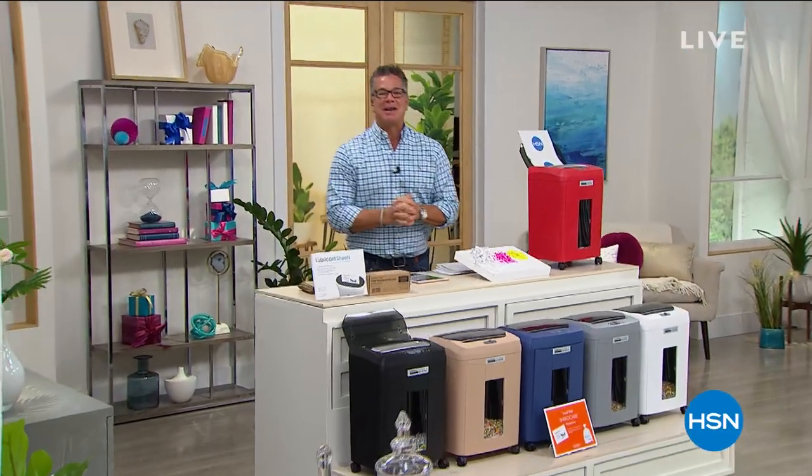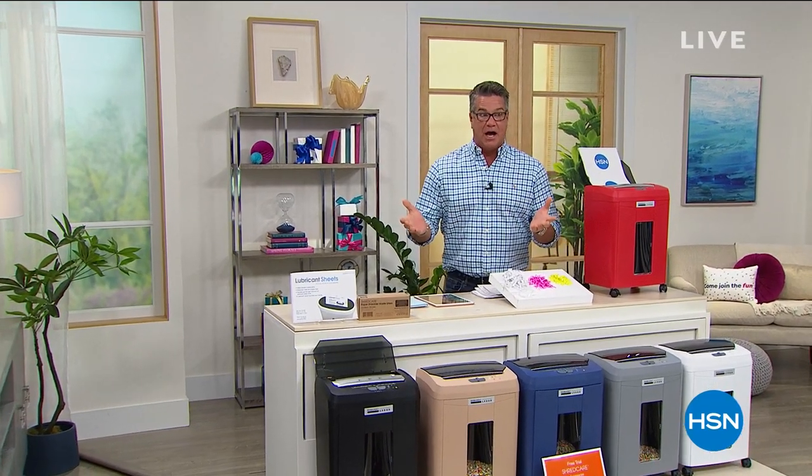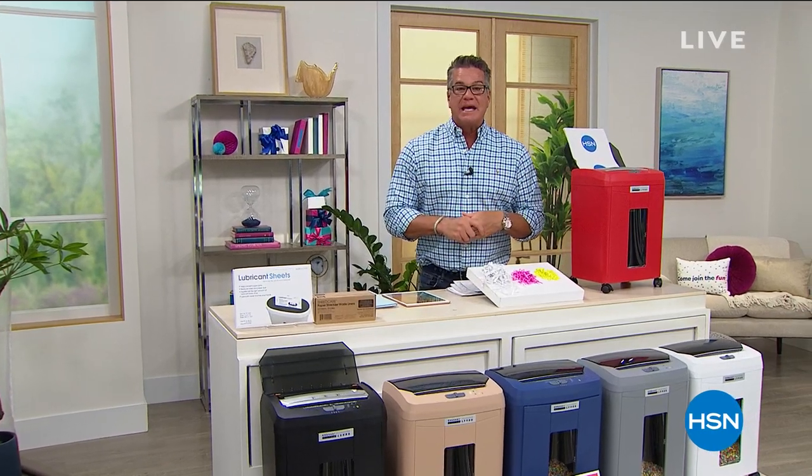Hey everybody, welcome back to HSN. My name is Guy. We're celebrating our birthday here at HSN — 43 years! It's amazing. Look how good we look. We've got our home fair going on right now, which is going to last for a couple of days — all kinds of really cool items for the home, in and around the house.